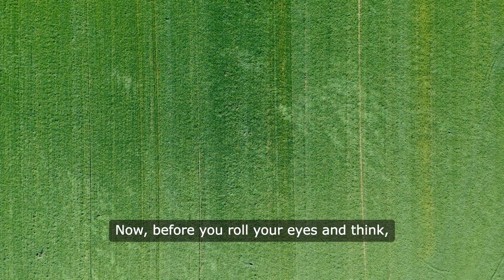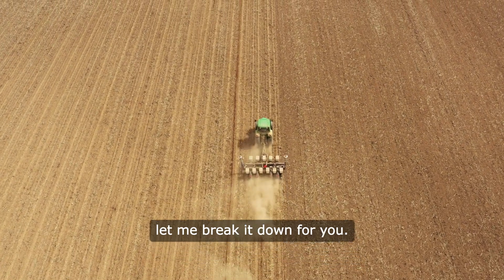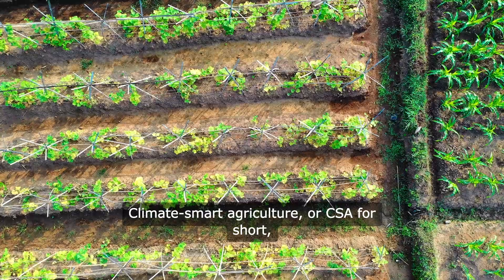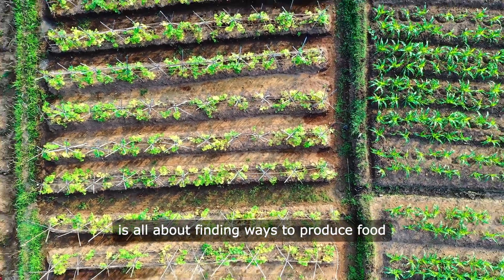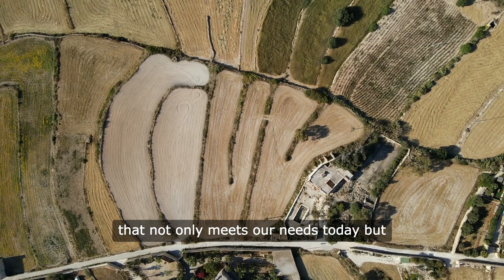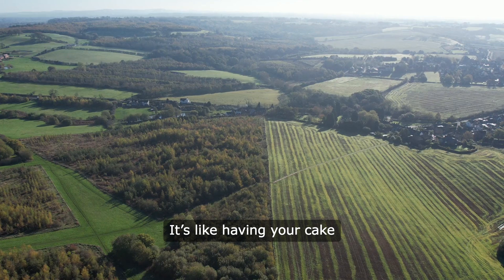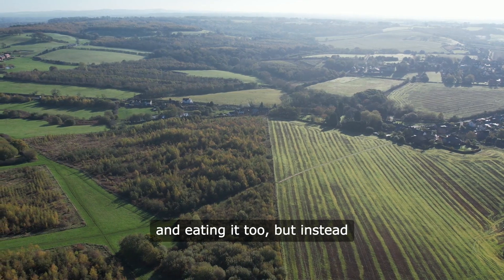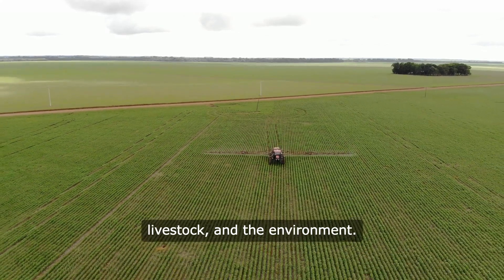Before you roll your eyes and think, oh great, another buzzword, let me break it down for you. Climate smart agriculture, or CSA for short, is all about finding ways to produce food that not only meets our needs today, but also protects our resources for tomorrow. It's like having your cake and eating it too — but instead of cake, we're talking about crops, livestock, and the environment.